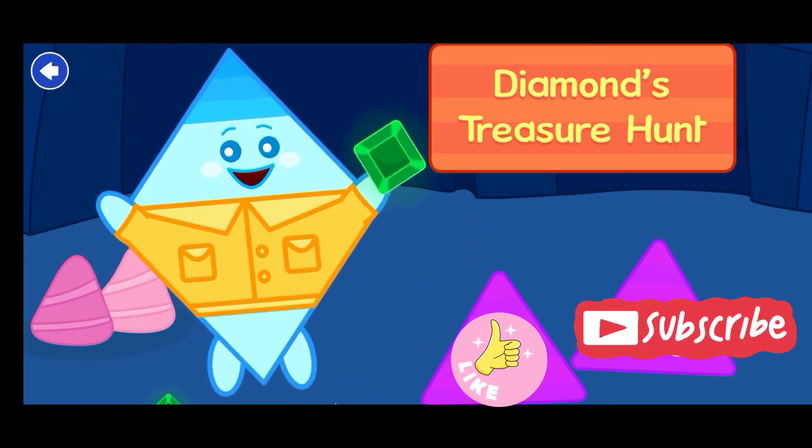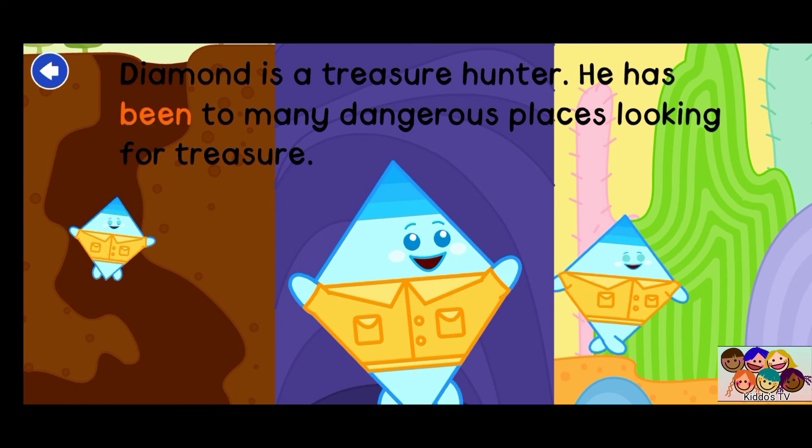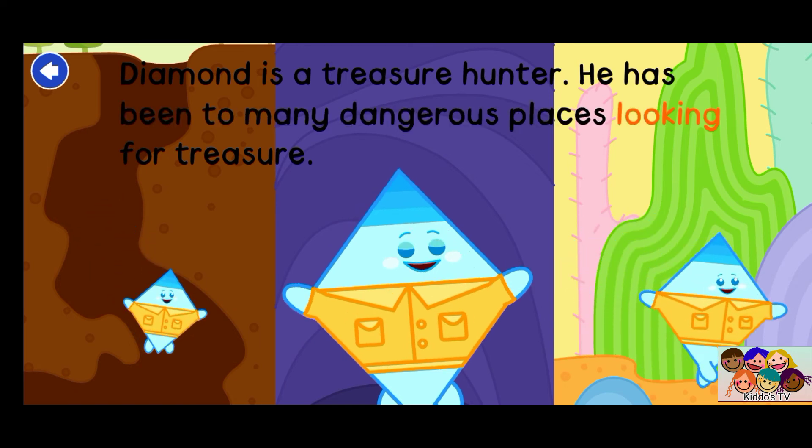Diamond's Treasure Hunt. Diamond is a treasure hunter. He has been to many dangerous places looking for treasure.